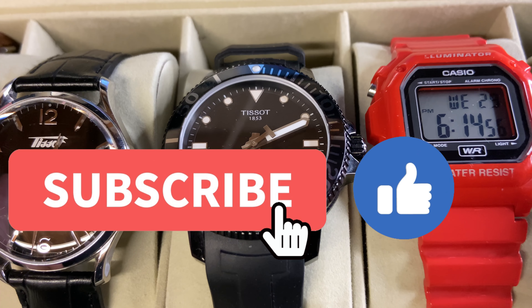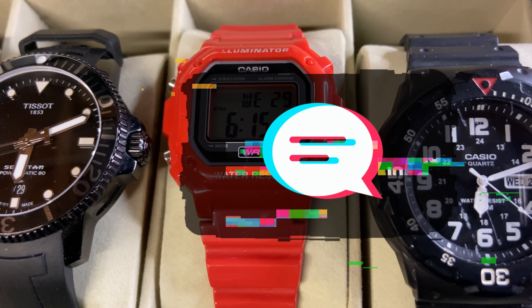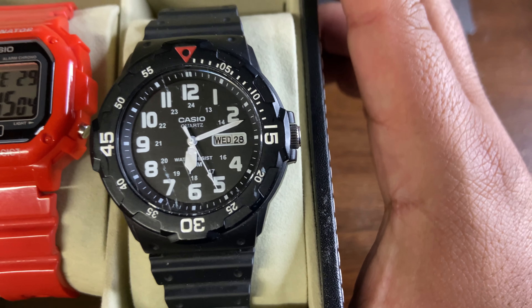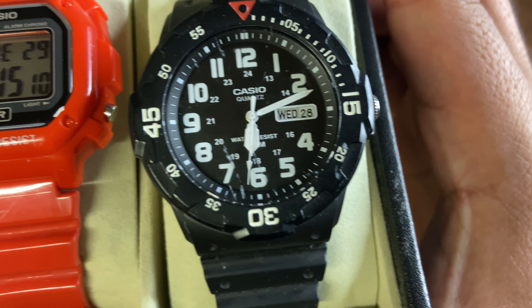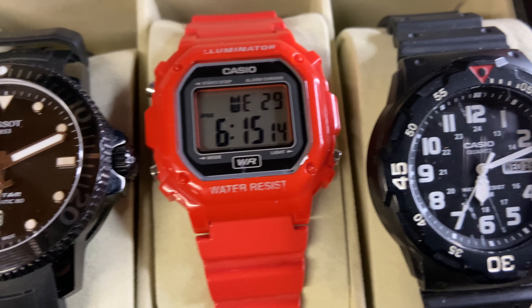Please like and subscribe and leave some comments. I want to hear what you guys think about these watches — if you like them or even if you don't, let me know what specifically you don't like, or if you have any other recommendations for my collection. Yeah, let's get into this!